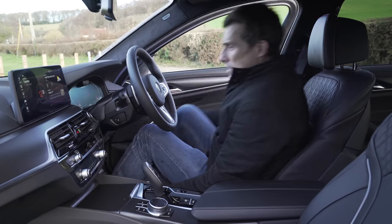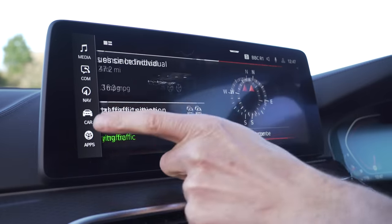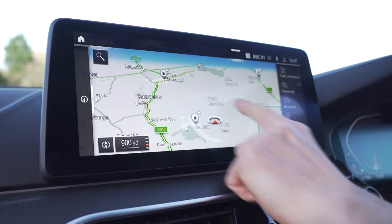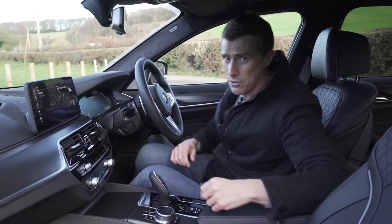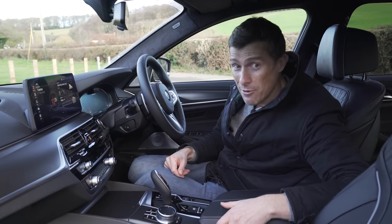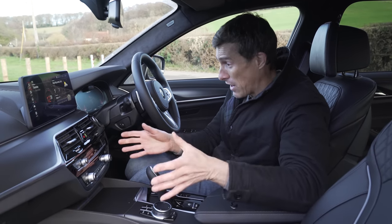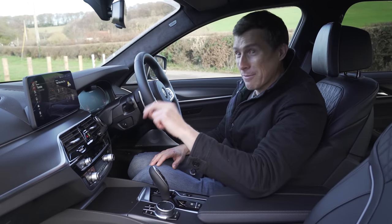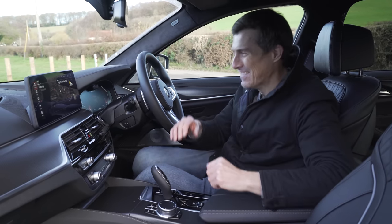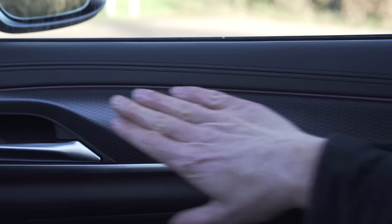Changes in the interior are minimal. The biggest one is this: you now have a 12-inch infotainment screen rather than the 10 inches you had before. That extra 2 inches is definitely welcome - it's a nice big screen with very crisp graphics. The iDrive infotainment system is good, it's easy to navigate; you can touch the screen, use the swivel wheel, shortcut buttons, touchpad, and gesture controls. BMW now gives you Android Auto alongside Apple CarPlay, and you can connect your phone wirelessly - both Apple CarPlay and Android Auto - which is brilliant.